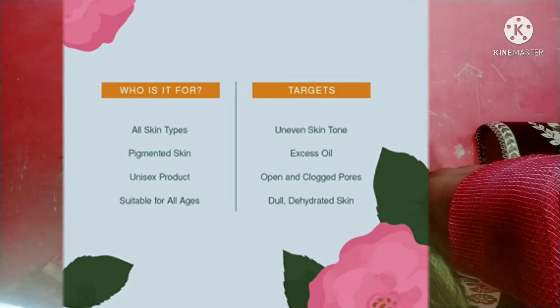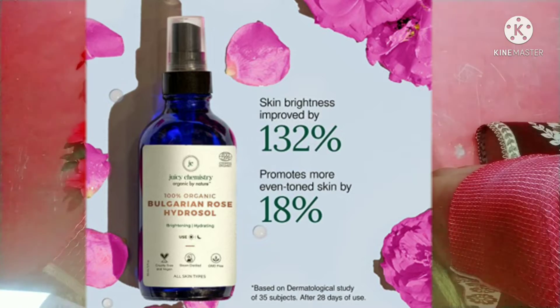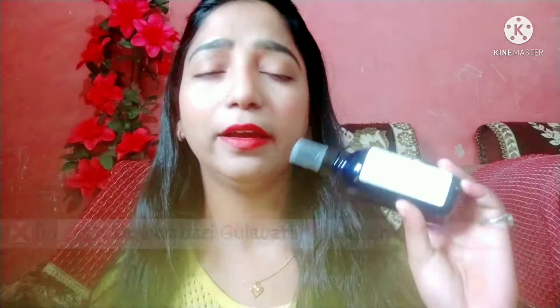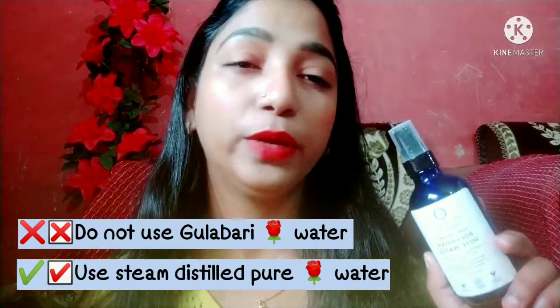White roses' moisturizing and soothing properties also make it suitable for dry and very sensitive skin, so it can be used for any skin type. If you have irritation, redness, or sunburn, you should definitely try this rose water. I will always recommend including rose water in your skincare routine.